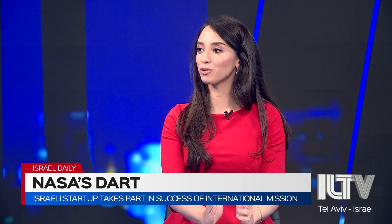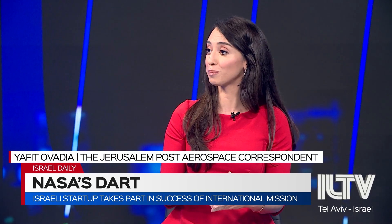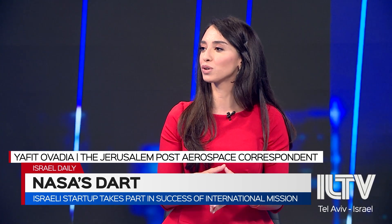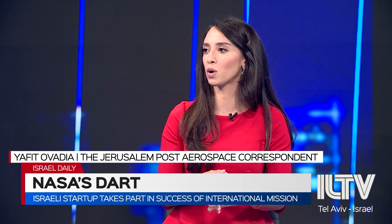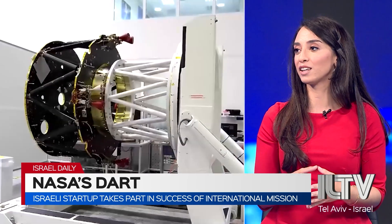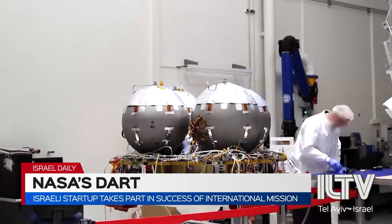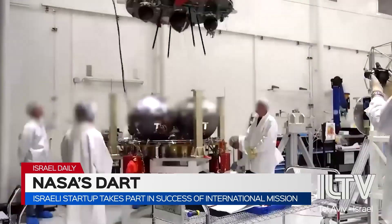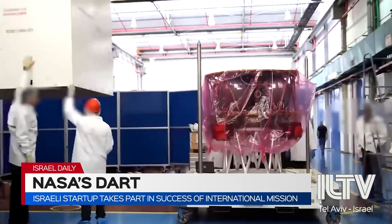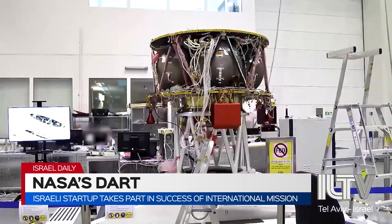Gladly. SpaceIL is really closing in on some of those agreements. Last year, I reported that SpaceIL sent out a call for proposals to let other countries and companies participate in the Bereshit mission. So far, it's closed agreements with Ramon Space, and they're also partnering with another space tech startup called Lulav Space to design a landing navigation sensor system to ensure a safe landing this time.